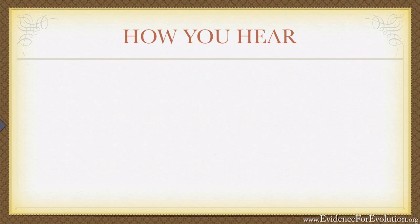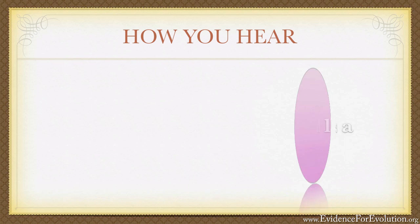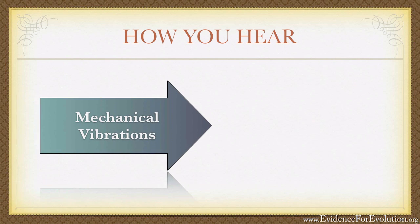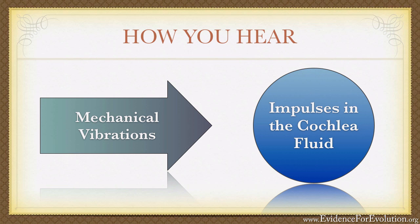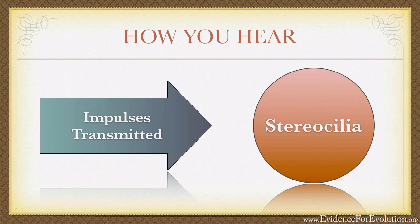From there, the energy waves are transmitted to a spiral-shaped, bony, fluid-filled structure called the cochlea, which is about the size of a pea and looks very much like a snail shell. Time would fail to describe the incredible, complex mechanical processes that take place within the cochlea, but suffice it to say that the mechanical vibrations of the bones in the middle ear cause proportional impulses in the fluid of the cochlea. Those impulses travel through the labyrinth of the spiral-shaped channels and ultimately cause the movement of thousands of tiny hair-like structures called the stereocilia.